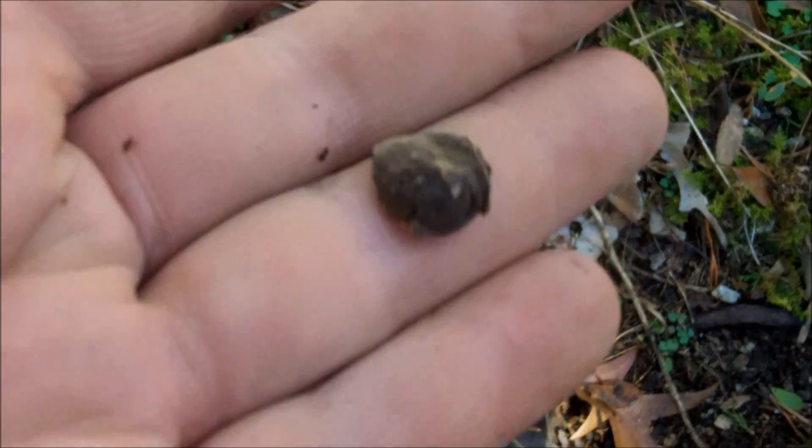Another nice little find here — got a little fired 36 caliber pistol ball. It's a nice little find right there too.